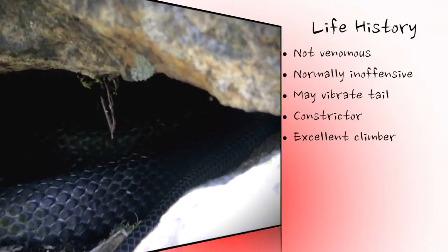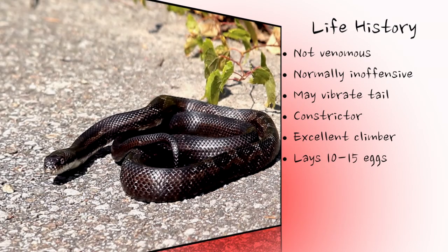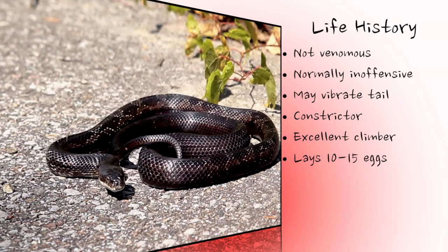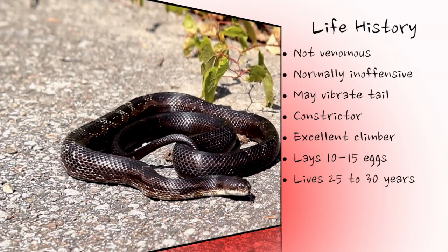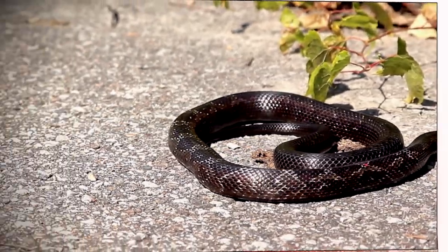After reaching maturity at 7–9 years of age, females lay 10–15 eggs in rotted stumps or other vegetation, or in shallow burrows or cavities under rocks. Eggs are laid only every 2–3 years throughout the female's life. This extremely low reproductive output makes the grey rat snake especially vulnerable in this rapidly changing world.